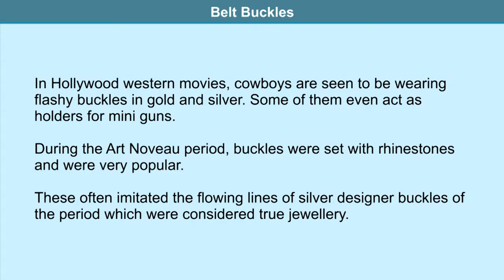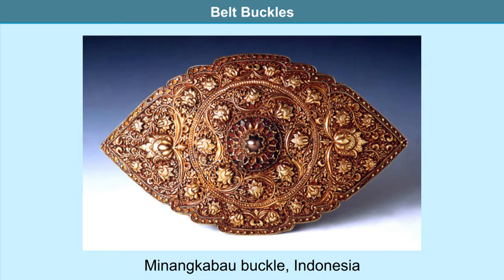Bulgarian pafti sometimes featured mother-of-pearl appliqués and Jerusalem plates engraved with iconographic scenes. In Hollywood western movies, cowboys are seen wearing flashy buckles in gold and silver, some acting as holders for mini guns. During the Art Nouveau period, buckles set with paste rhinestones were very popular, imitating the flowing lines of silver designer buckles, which were considered true jewelry. People in Asia, particularly Malaysia and Indonesia, wore spectacular belt buckles — the Indonesian Minangkabau buckle and the Malaysian Peranakan belt buckle pending are objects of desire.